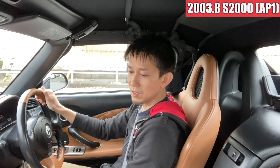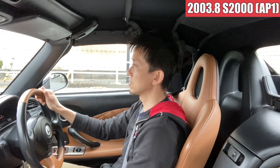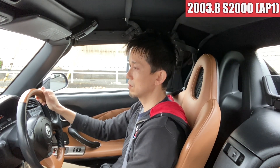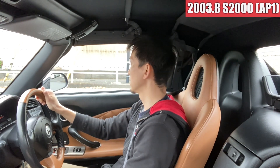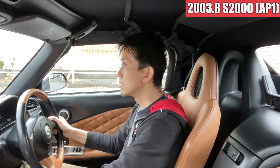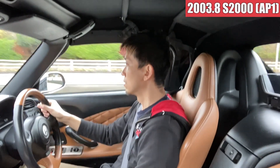まあ走行距離も約64,700kmで全体的にとても状態が良い感じですね。非常に良い車です。